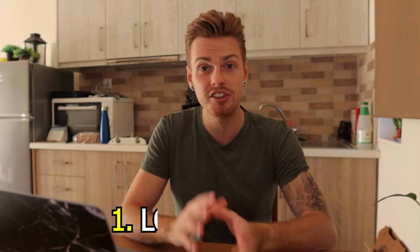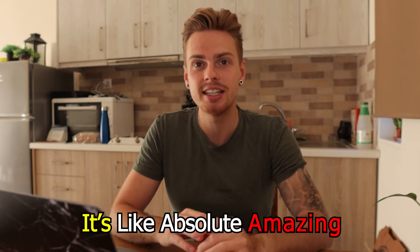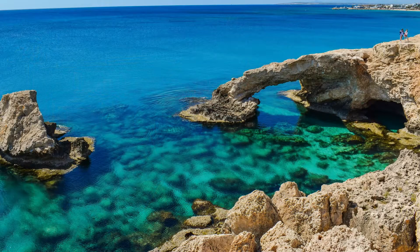The first place I want to talk about is Love Bridge — a super popular stone bridge that goes out into the blue waters. It's absolutely amazing. Many people jump from the rocks here, which isn't super recommended but is cool to see. You can walk all the way to the end of Love Bridge and swim from there. I recommend having swim shoes — you might look a bit silly but they'll protect your feet on the rocks.